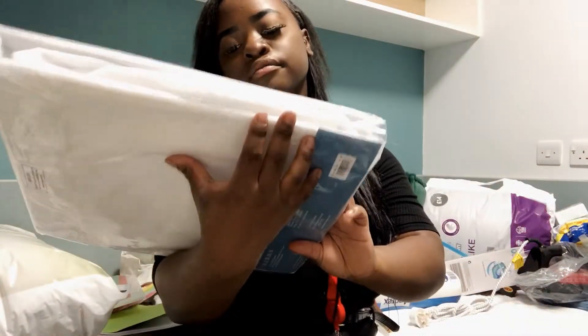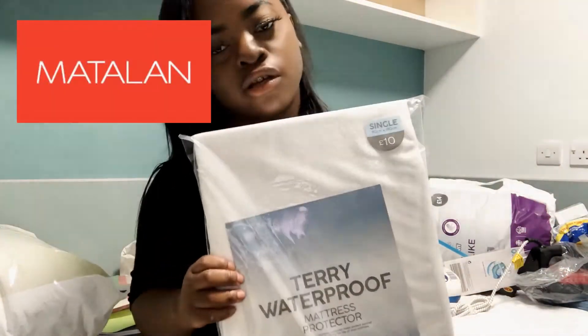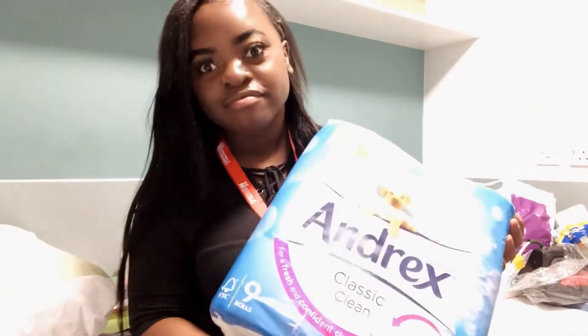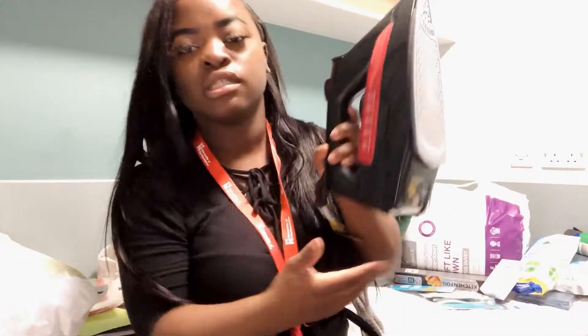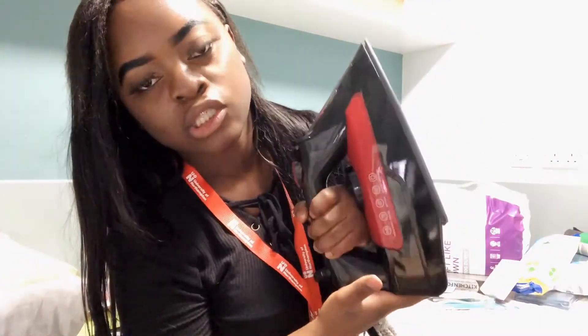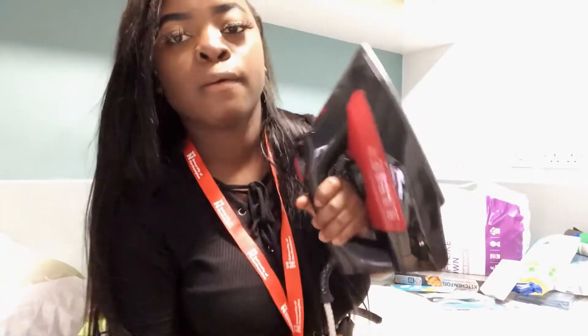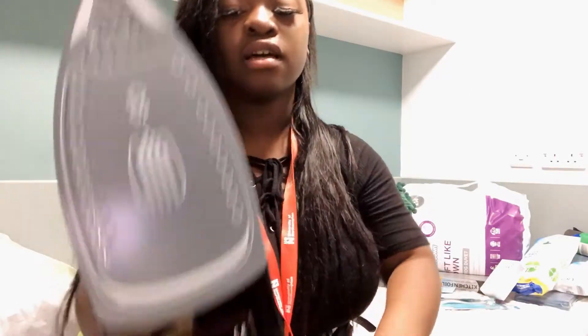I've got a mattress protector to protect the mattress, obviously. I've also got toilet tissue — one has already been used because when my mom came in she wanted to use the toilet, same with my brother. And I've got this eyeliner from Asda for about £20-something, and it's in my favourite colour, red.